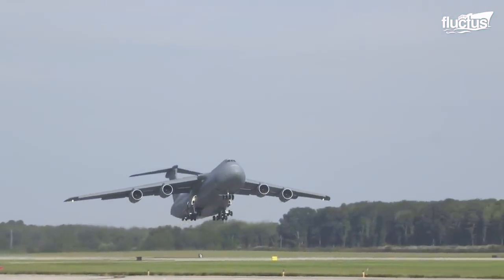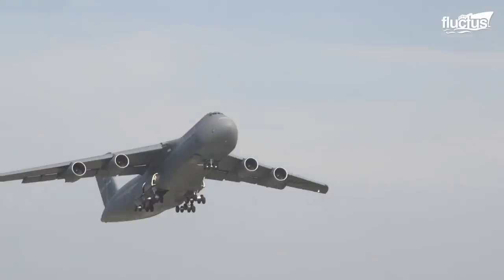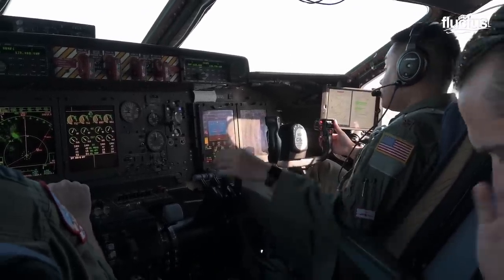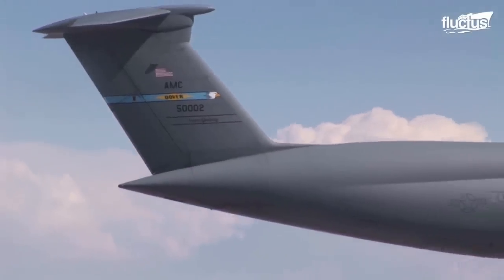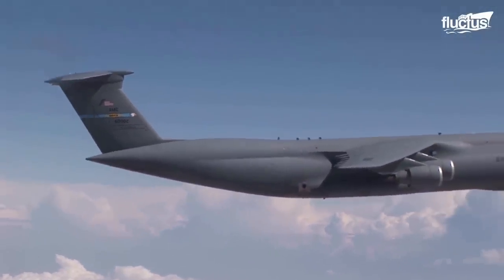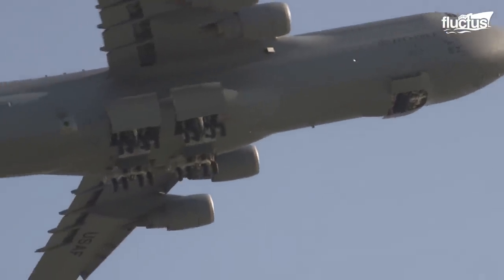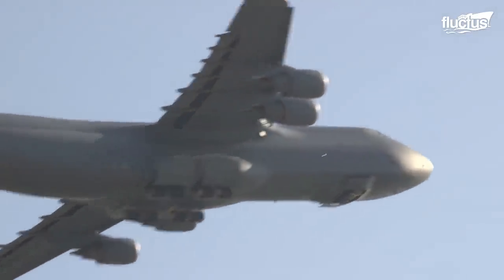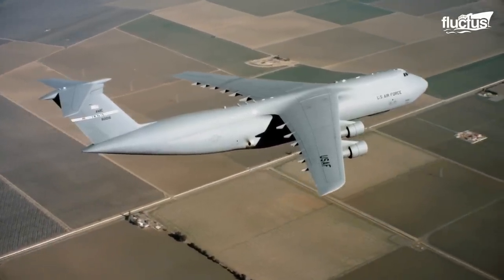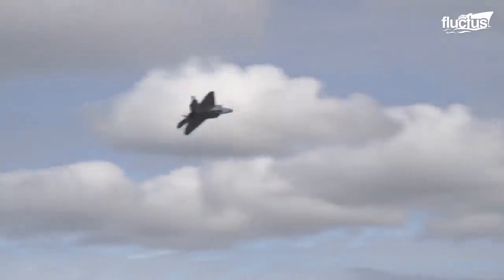With a max takeoff weight of 840,000 pounds, such limitations are to be expected. Once in the air, the C-5 is surprisingly fast, reaching speeds of 532 miles per hour. However, its rate of climb is just 2,100 feet per minute, which is the opposite end of the spectrum from the Raptor.